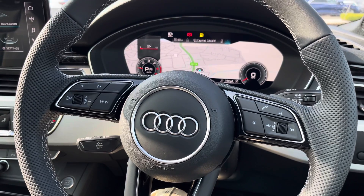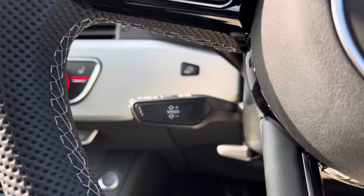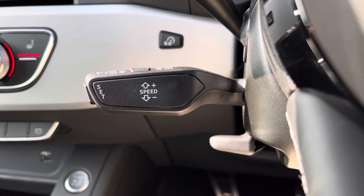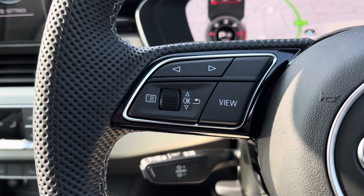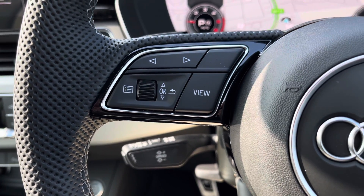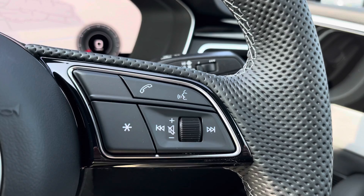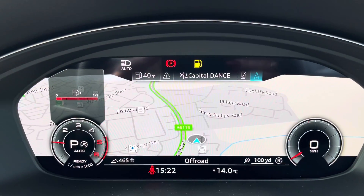Moving on to the beautiful steering wheel with the S line badging at the bottom. We have the cruise control system which has never been so easy to control on long motorway journeys. On the left hand side of the steering wheel controls you'll be able to manage and adjust the display of your virtual cockpit. On the right hand side you'll be able to activate voice control, adjust the volume and answer any important hands-free calls on the go.